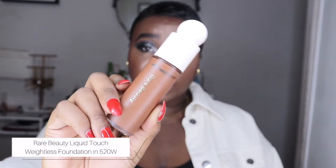For foundation, they're all new to my collection. The first is the Rare Beauty Weightless Foundation in shade 520W — this foundation was so beautiful and natural, perfect for everyday wear. It wasn't too heavy, didn't feel too glowy on my combination skin. I was shocked, but this foundation just wears so beautifully, my skin looks so natural and skin-like.